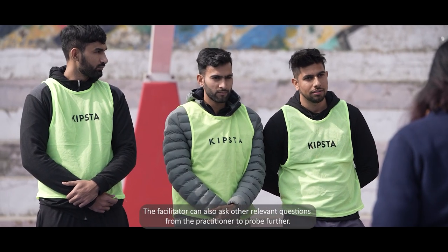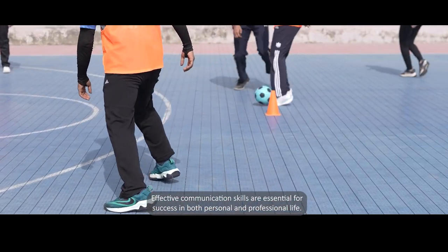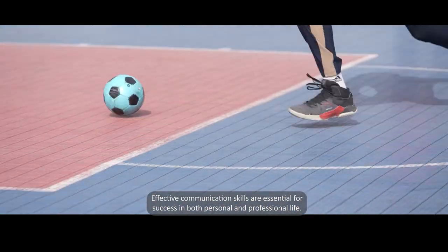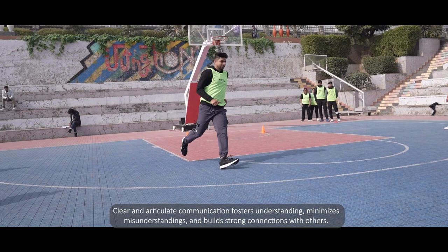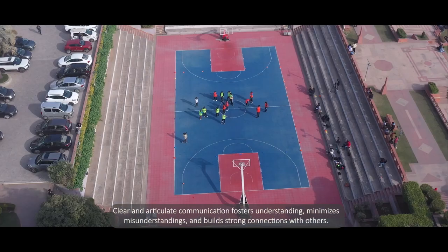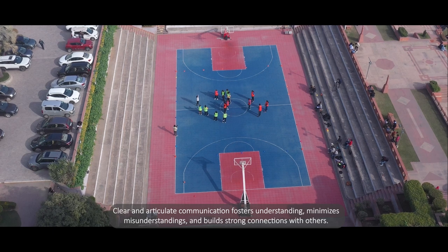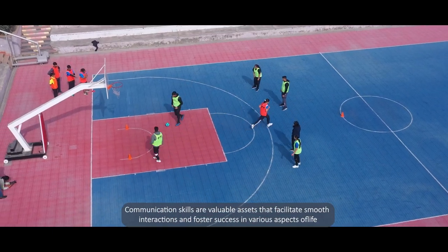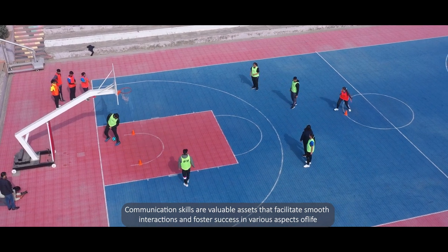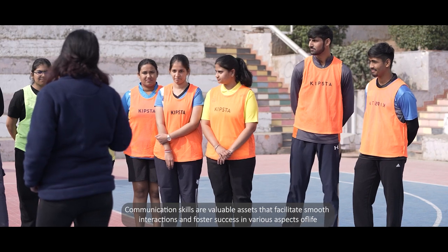The facilitator can also ask other relevant questions to probe further. Effective communication skills are essential for success in both personal and professional life. Clear and articulate communication fosters understanding, minimizes misunderstandings, and builds strong connections with others. Communication skills are valuable assets that facilitate smooth interactions and foster success in various aspects of life.